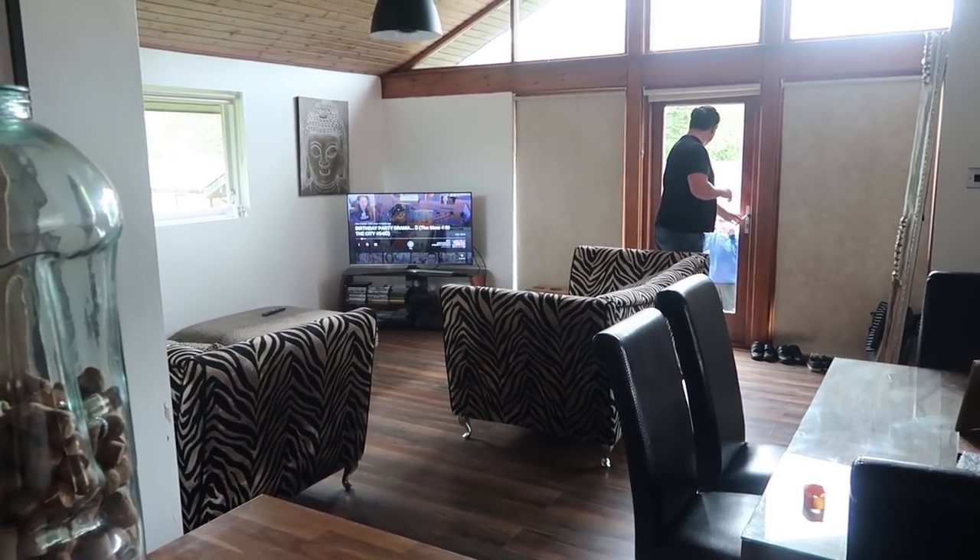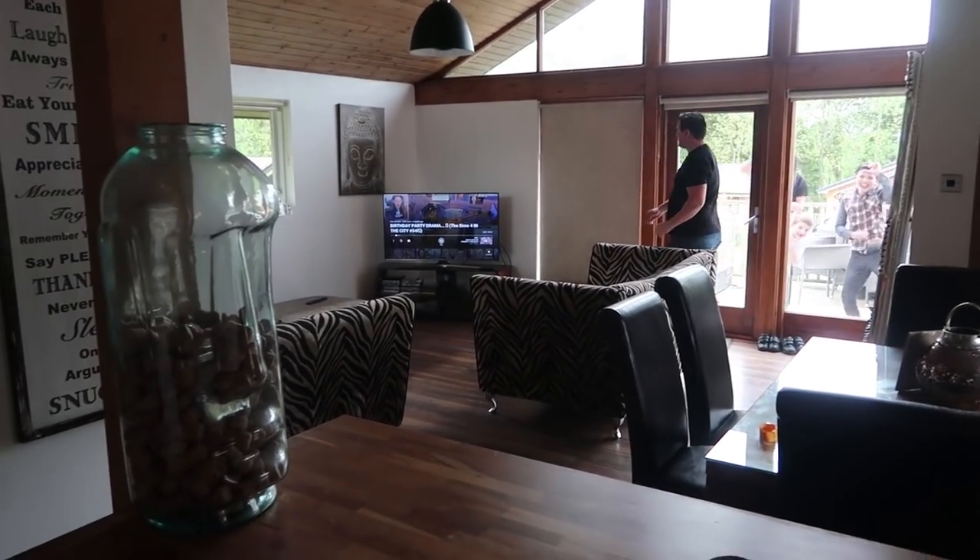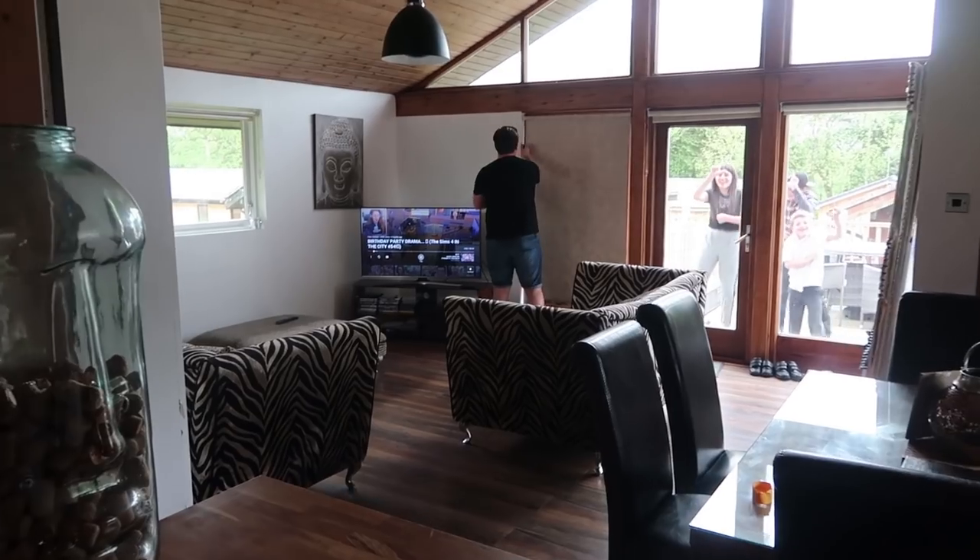This is the view from the kitchen. Sean has just come in and opened the blinds. The children are outside having a little bit of fun and we'll show you outside a little bit later on.